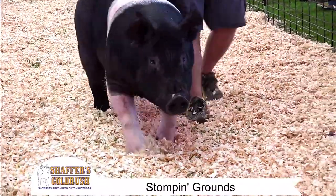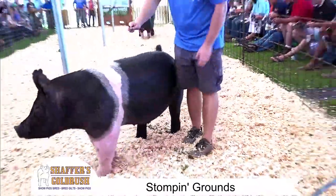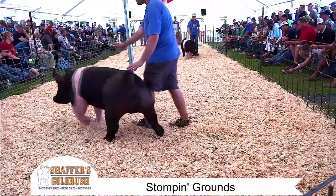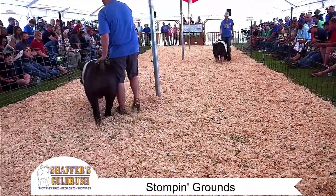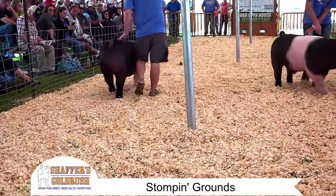These were two private treaty purchases that we purchased off the Cook family. And if you've seen something here, this is where world class genetics come from. This is where Flatliner rolled out of.